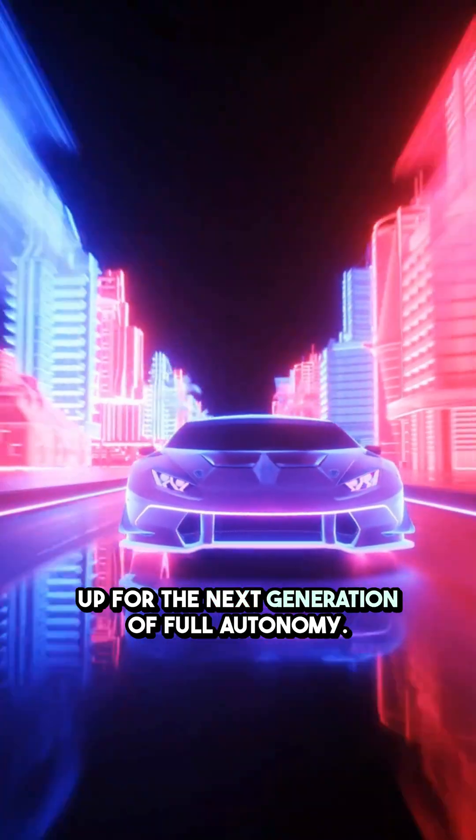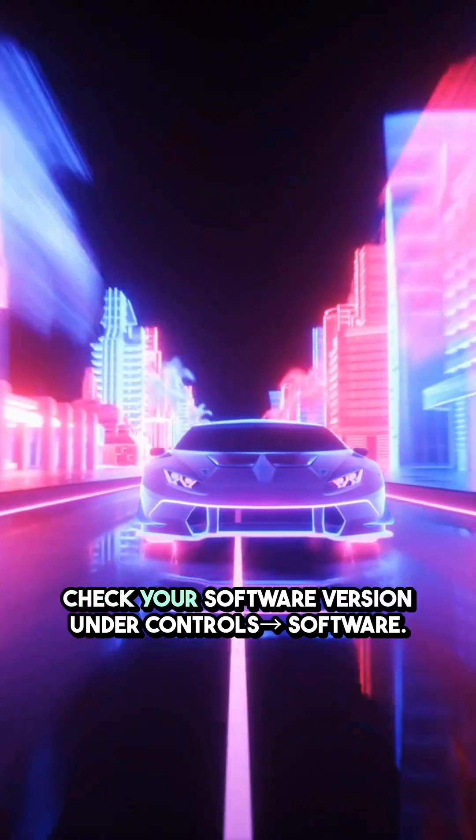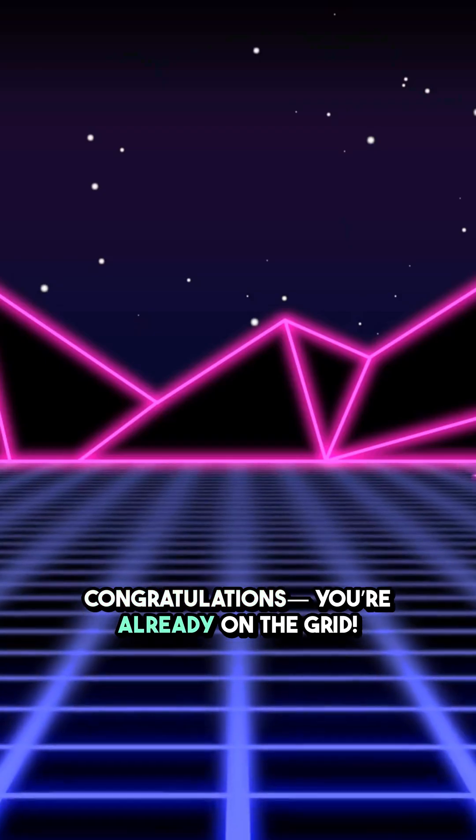Tesla is gearing up for the next generation of full autonomy. Check your software version under Controls > Software. If you see 2025.38 or higher, congratulations, you're already on the grid.